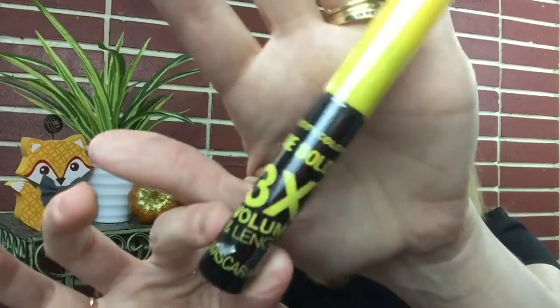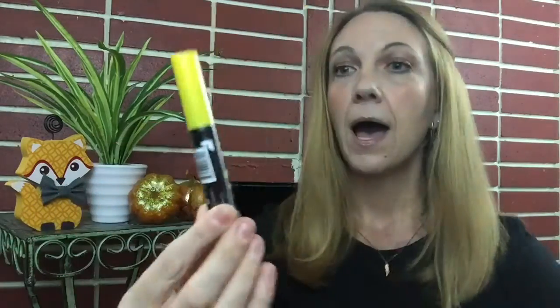The second thing is from City Color, which I don't think I've ever tried anything from - I don't think it's a high-end brand. The brand is City Color and this is a mascara - the Be Bold Three Times Volume and Length Mascara. It looks like this here. I love trying new mascaras and I definitely like things that give me volume and length at the same time, so I'm really excited to try that out.